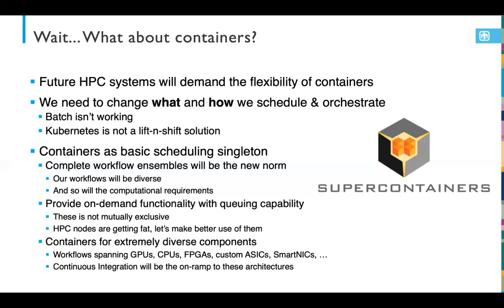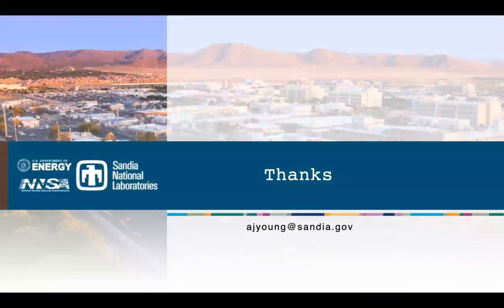Hopefully that provides a controversial and maybe insightful vision for where I see HPC and containers evolving beyond just exascale and really over the next decade. With that, I'll conclude and we'll start the panel session. Thank you very much.